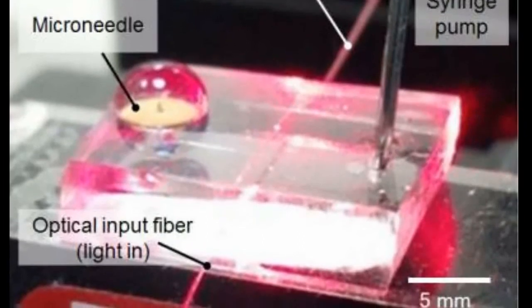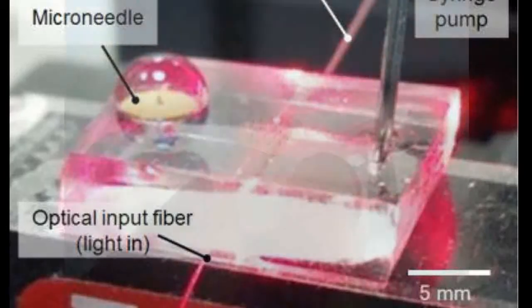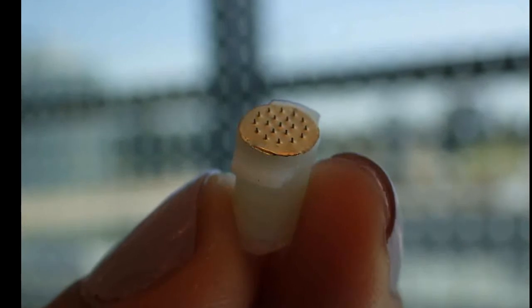Microneedles are designed to puncture the outer layer of skin, which acts as a protective shield, but not the next layers of epidermis and dermis, which house nerves, blood vessels, and active immune cells.